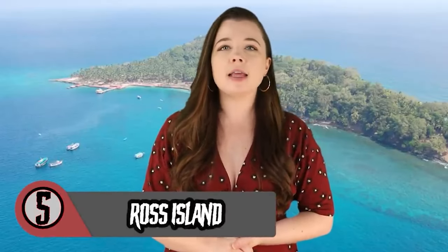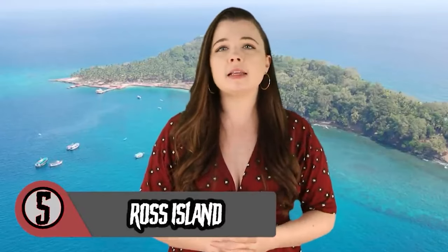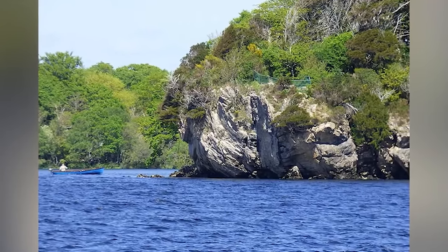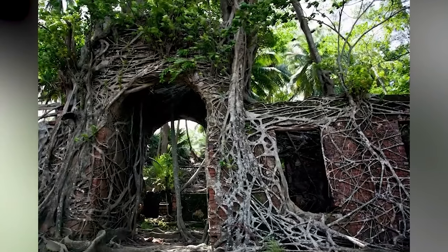Ross Island is located on an island in India, closer to Southeast Asia than mainland India. The island is known for beautiful beaches, unique marine life, coral reefs, and largely undisturbed forests. But beyond the island's beautiful views and stunning wildlife lies a dark past.